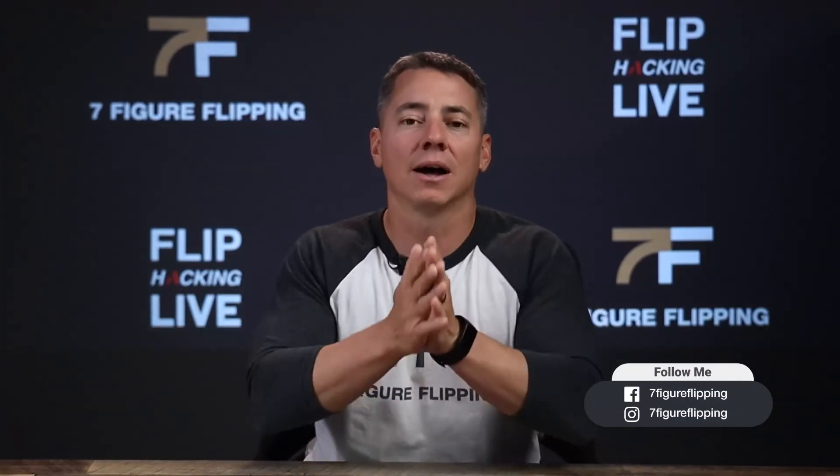Thank you so much for watching and spending some time with me — I know your time is the most valuable thing you have. We're going to have lots more videos like this, so make sure you subscribe, comment, and let me know what you thought. If you have a question, let us know. Follow us on social media, check out the Seven Figure Flipping Podcast, and all the other places you can find us. In the description there's a link where you can ask questions for us to answer — these questions today came from there. Yours could be next. See ya.